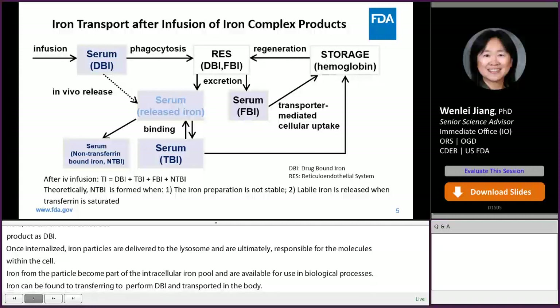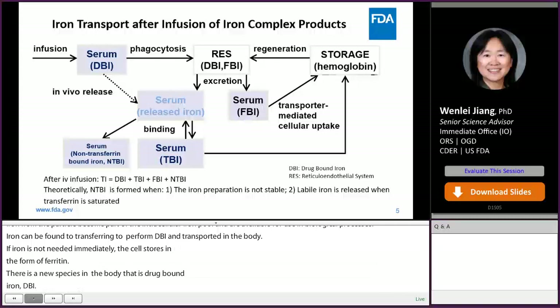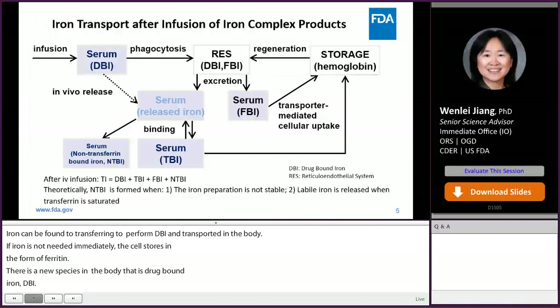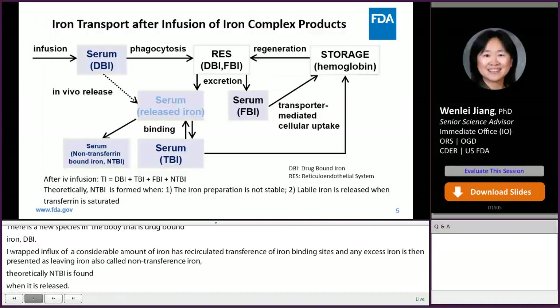Iron can be bound to transferrin to form TBI and transport it in the body. If iron is not needed immediately, the cell stores it in the form of ferritin and hemosiderin. After IV infusion of iron complex products, besides TBI, FBI, and NTBI, there is a new species in the body: drug-bound iron (DBI). A rapid influx of considerable iron can saturate circulating transferrin-iron binding sites, and any excess iron is then presented as labile iron, also called non-transferrin-bound iron (NTBI). Theoretically, NTBI is formed when the iron complex product is not stable, or labile iron is released when transferrin is saturated. NTBI can be toxic, as it is imported into cells via non-specific transporters while interacting with oxygen to form reactive oxygen species.